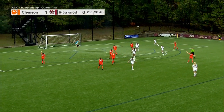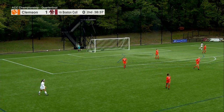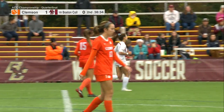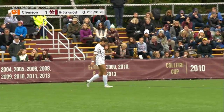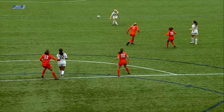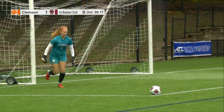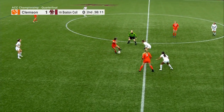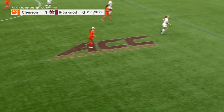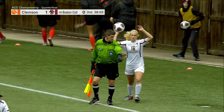Rolf Seema punching for Bike, but the header is too tall. Decent development there for Boston College. Rolf Seema's great service is what makes Bike so open — she uses her speed and anticipates that ball coming in. That's how BC is going to break down this Clemson defense. The defense is very good when they can see BC's players in front of them, but when Jenna Bike makes a run on the blindside, she's going to be wide open.